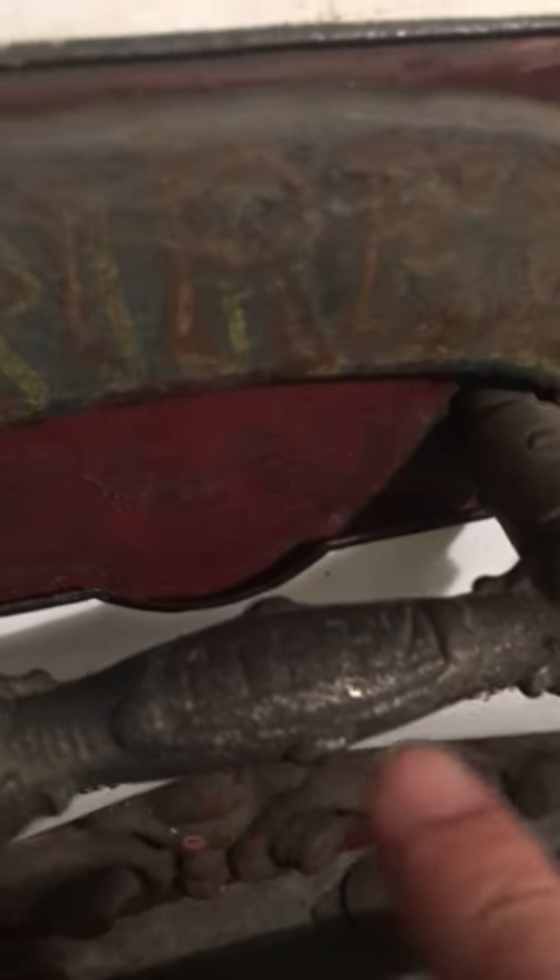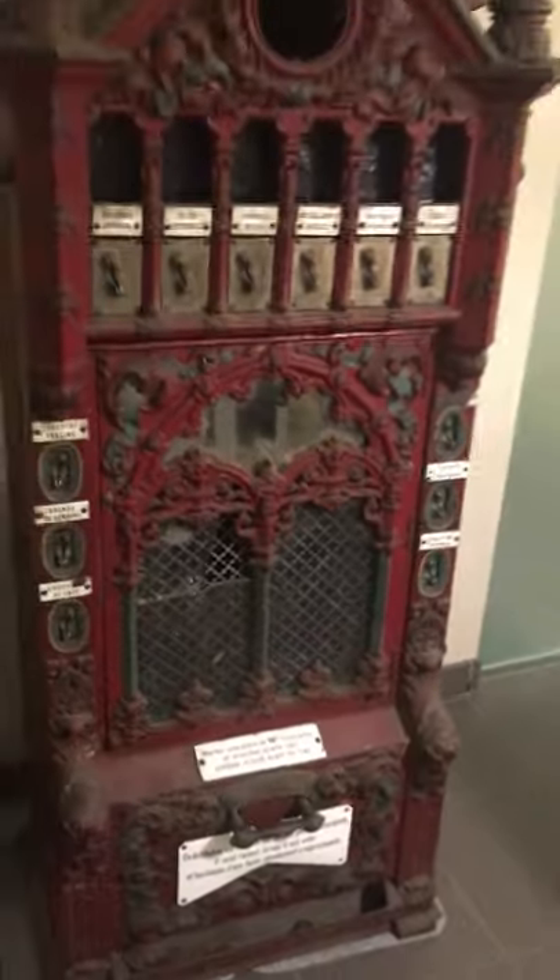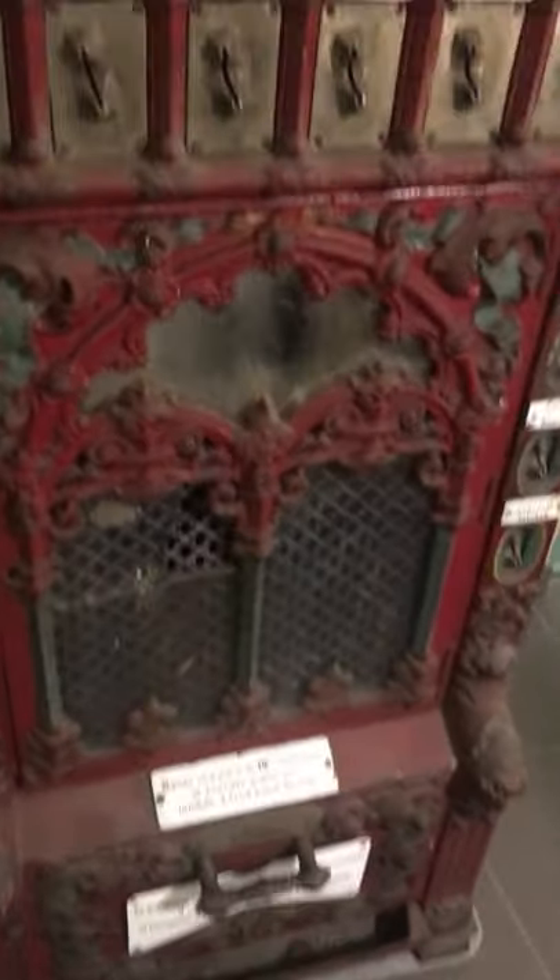Here you can see the word 'Tirez', which means pull. So it was clearly a machine that was operational in France. The last tax sign — tax signs were obligatory in France — is from 1910.